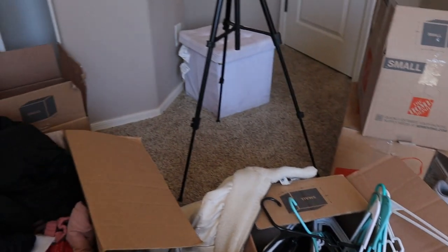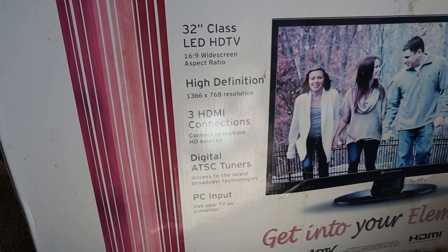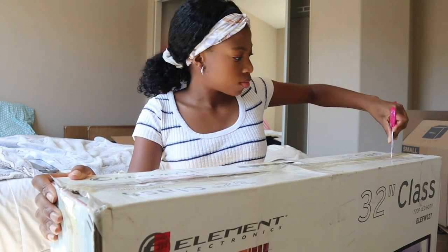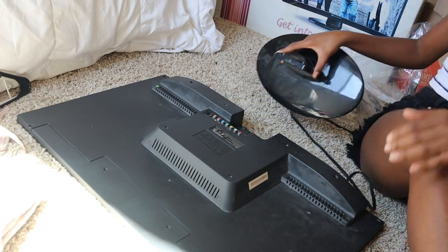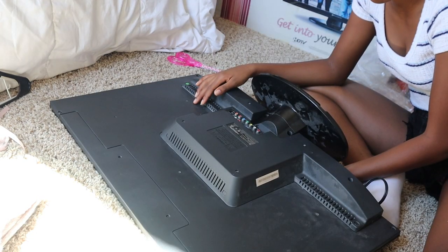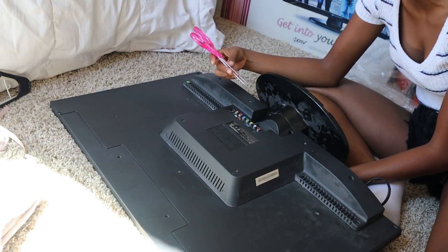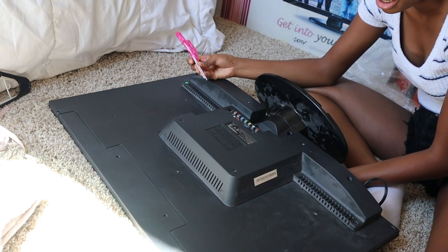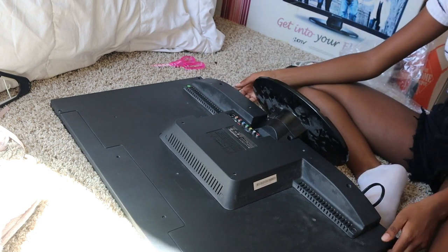My room is already looking a mess. Something else I've been wanting to do is put up my TV because I miss my Roku and all my streaming services — let's finally open this up. This is a lot harder than I thought. Hey Siri, call Mommy — can you bring a knife up here? I have scissors but I'm trying to screw my TV together and we don't have a screwdriver — unless... we do. Okay, I'll meet you at the stairs.